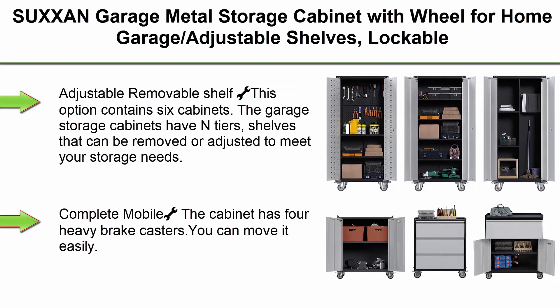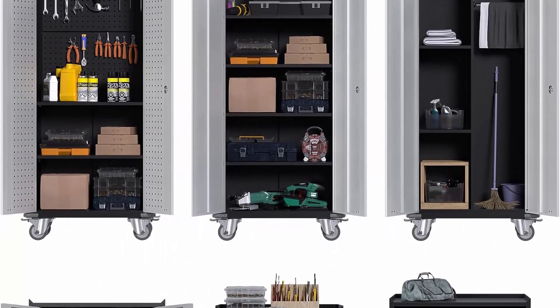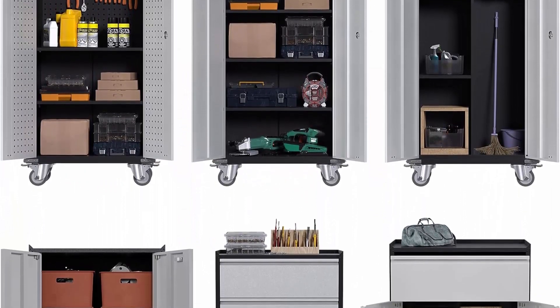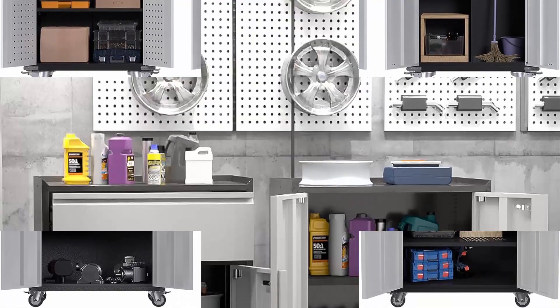Top 6: SUXXAN Garage Metal Storage Cabinet with wheels for home garage. Features adjustable shelves, lockable doors, stiffener and bumpers design — a set of 6 cabinets in black. The garage storage cabinets have interior shelves that can be removed or adjusted to meet your storage needs.